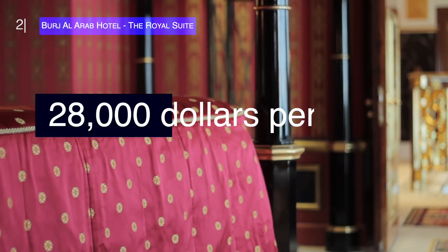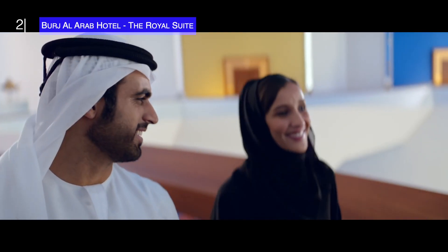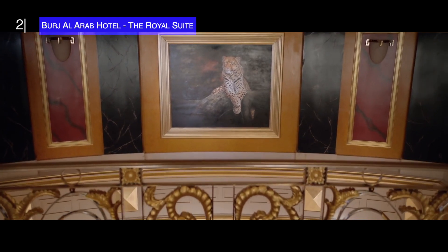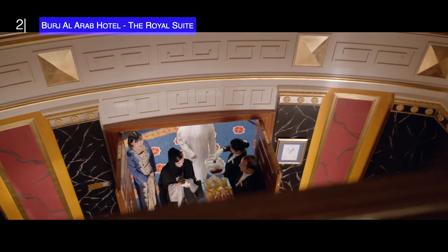If you're paying the $28,000 per night to stay here, maybe you are royalty. Inside the suite you'll also find your own personal elevator, a 24 carat gold iPad, and just about the most luxurious, spacious rooms you could ever really imagine.